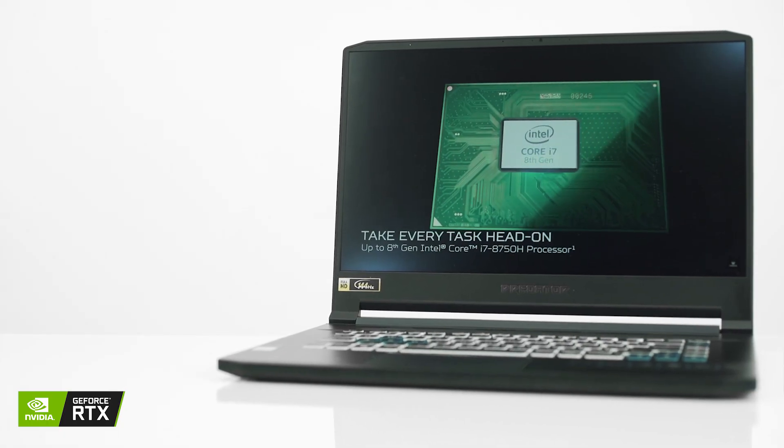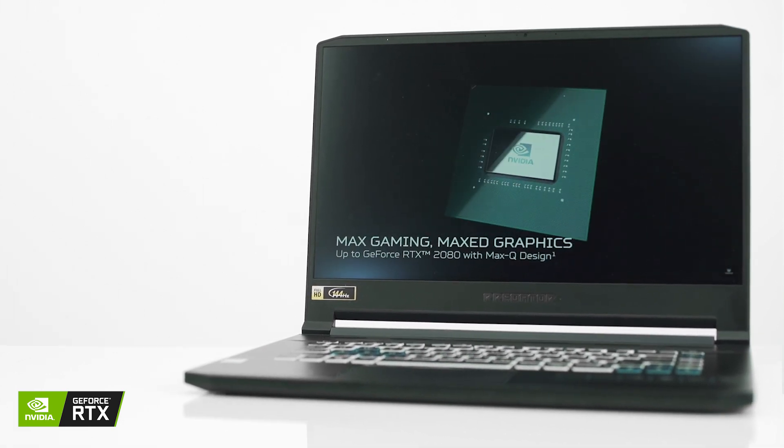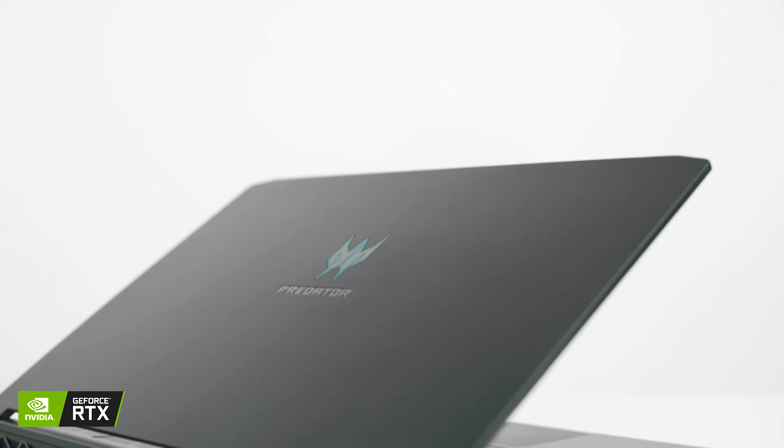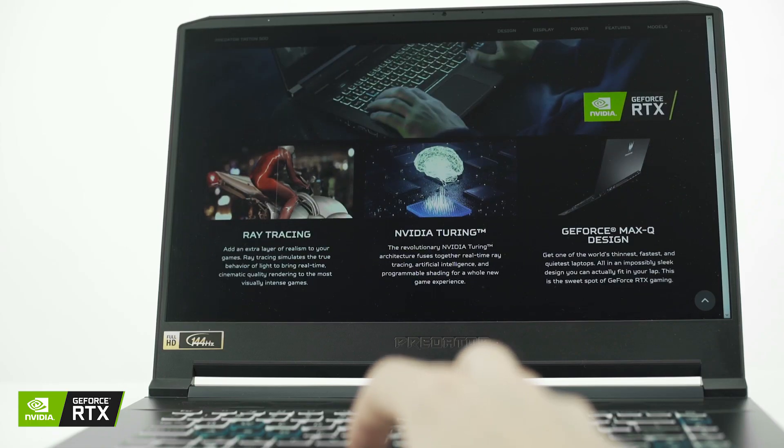So where does the Triton 500 come into all this? Well, it's powered by an 8th gen Core i7 processor and an NVIDIA GeForce RTX 2080 card. Alongside that powerhouse of hardware, it weighs in at only 2kg and is 18mm thick. It's the model I've chosen for myself, mainly because of the RTX 2080 — that was definitely one of the persuading factors.